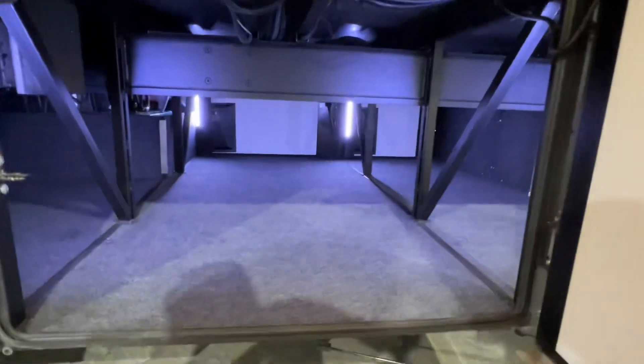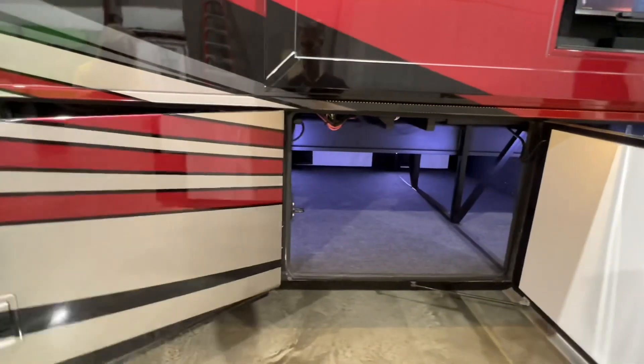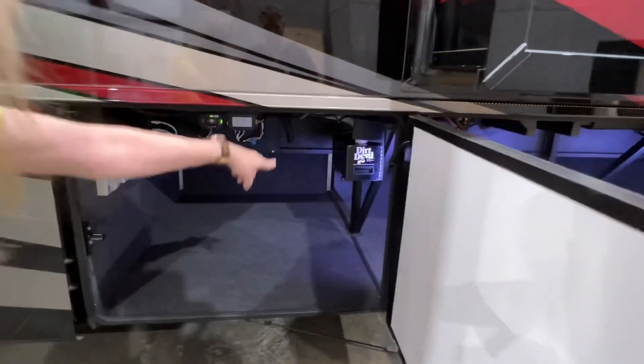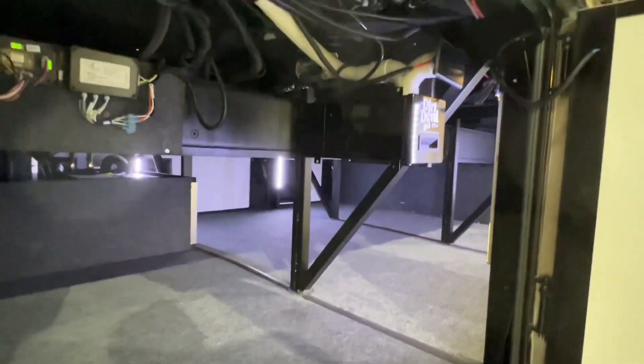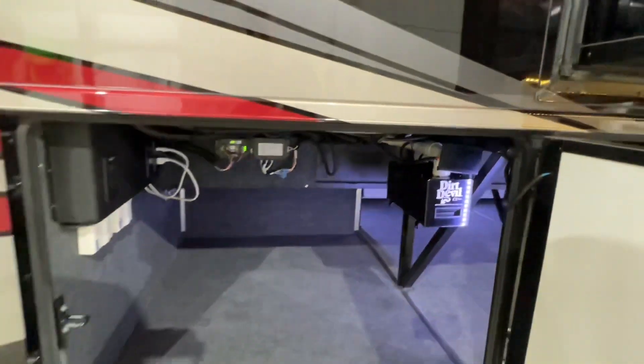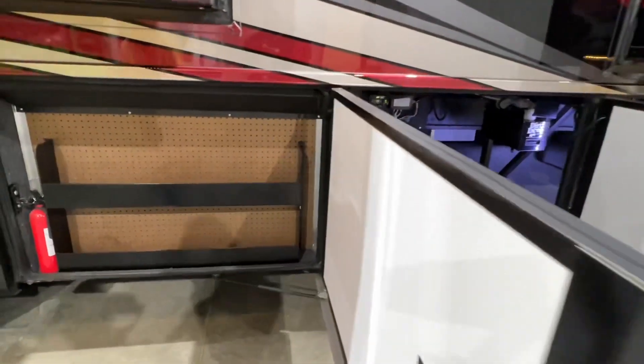These go all the way through, and they're carpeted to keep the noise down. There's your central vac — Dirt Devil. Lots of room, feels nice and clean. Got outlets. It's got a heated basement too.